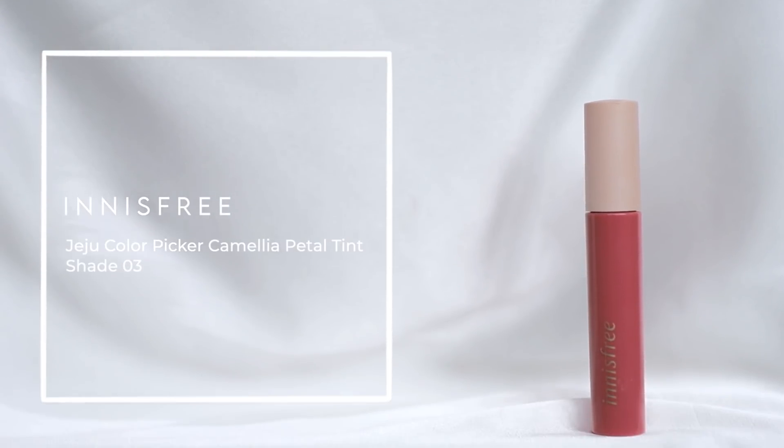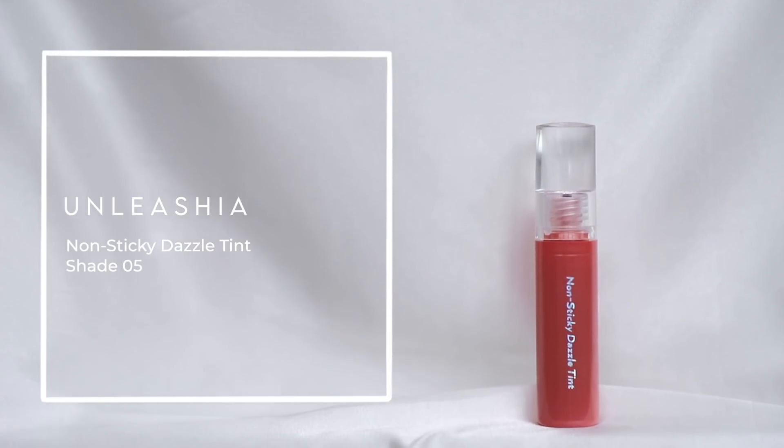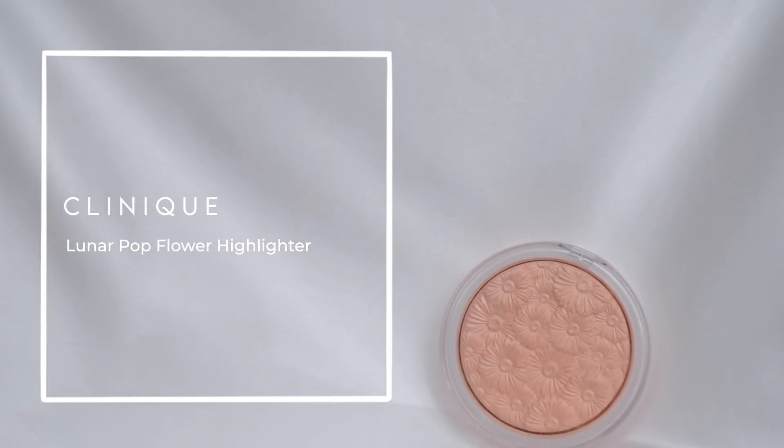Eyes done — now time for the cheeks and lips. I'm choosing a lipstick as both my cheek and lip color. This one is the Innisfree JuJu Color Picker Camellia Petal Tint in 03, a nice coral pink shade. Topping it up with my Analysia Non-Sticky Dazzle Tint in 05. A little bit of highlight with the Clinique Luna Pop — not too much. And this look is now complete!